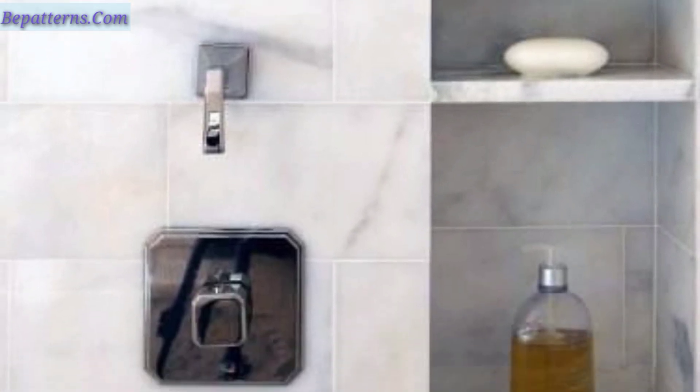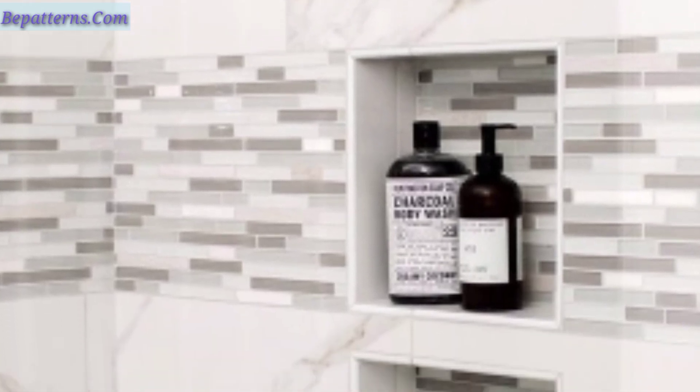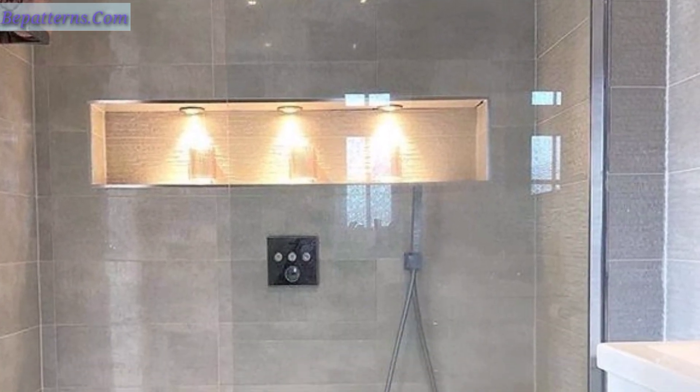Guys, I am back again with some beautiful and pretty designs of bathroom wall shower niches — designs and ideas. These are so amazing, so beautiful, and gorgeous. I hope you will love these beautiful designs.